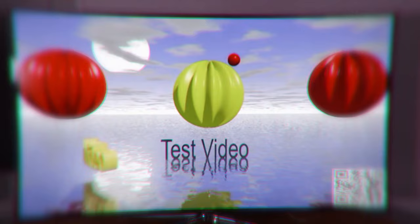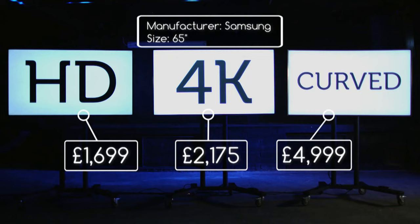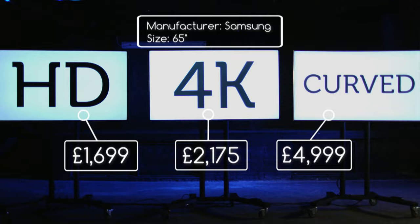To find out, I'm conducting my most exhaustive TV test ever. I've got an HD, a 4K, and a curved 4K. All the TVs have the same screen size and are all made by the same manufacturer, so comparing them side by side should reveal the differences between the formats and the formats alone.